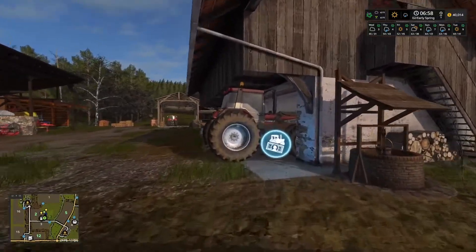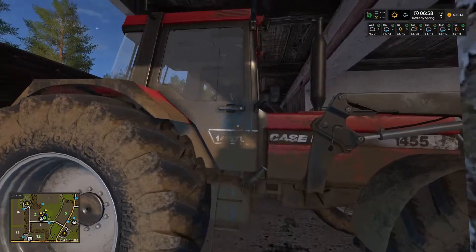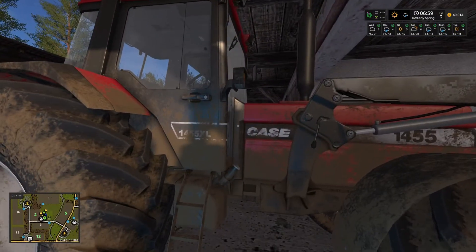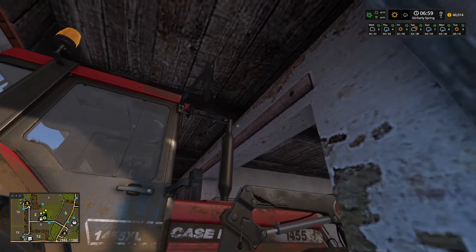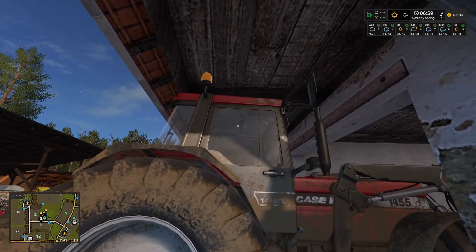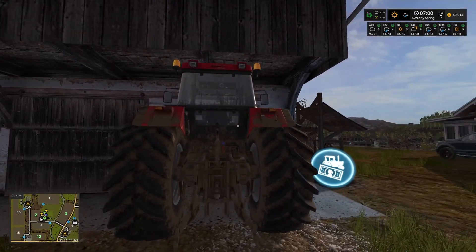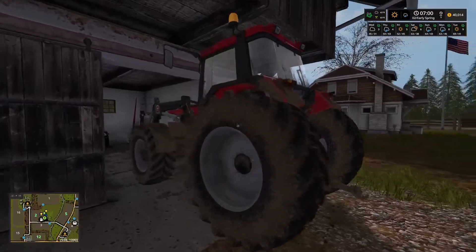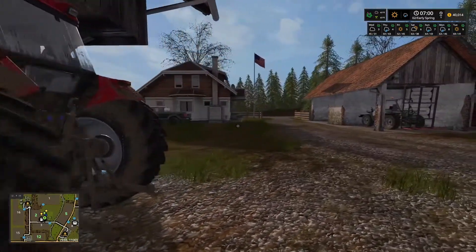Oh, I almost forgot — Aunt Mary's little Case tractor. I remember when she bought it; she gave me my first ride in a tractor. Of course it's got the loader on there, but it doesn't quite fit in the garage, so I might need to extend the garage or figure something out. It's a good tractor with big tires — it'll work fine.